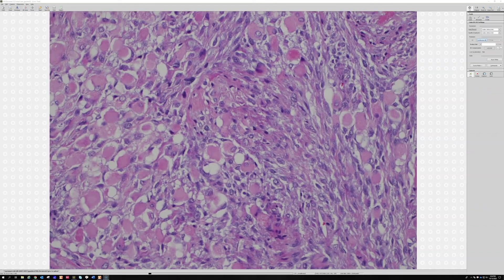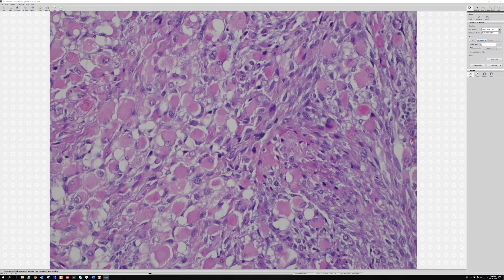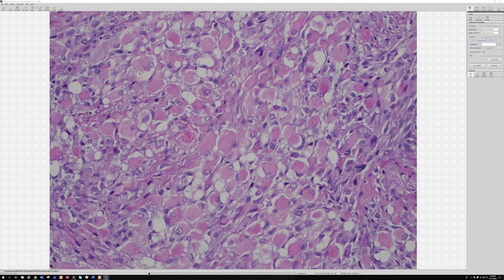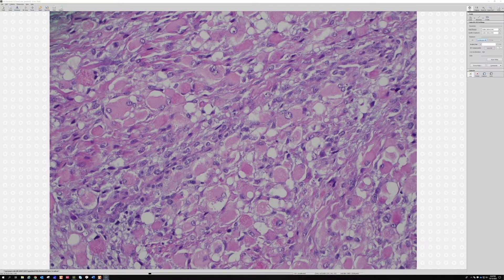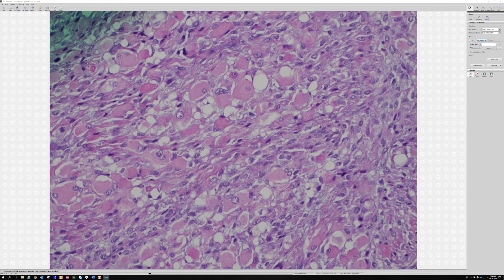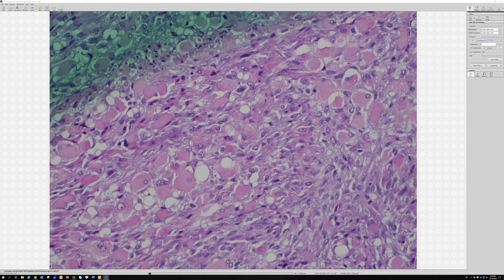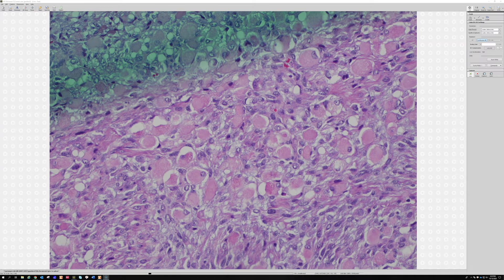When MPNST does that, it's called malignant triton tumor. It's actually named after the triton salamander, not the god of the sea. When you cut the tail off the salamander, as it grows back, there's both a neural component and skeletal muscle component mingled together, which reminded someone in pathology of this tumor — resembling what triton salamander tails do when they regrow.